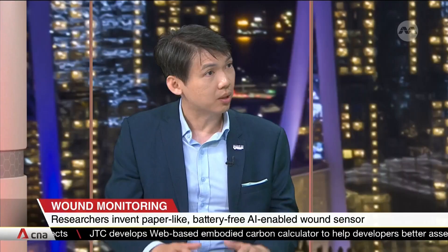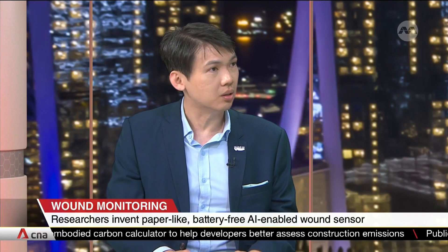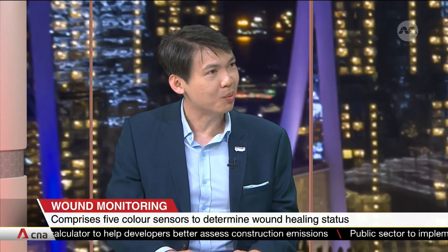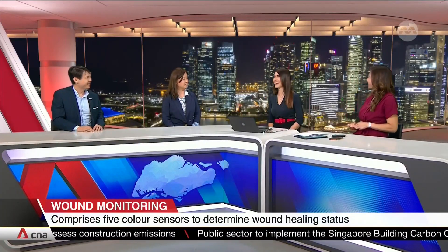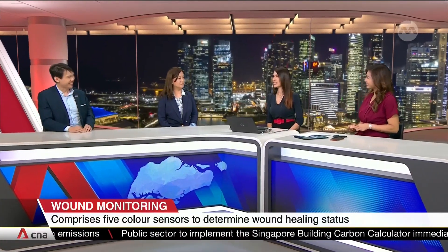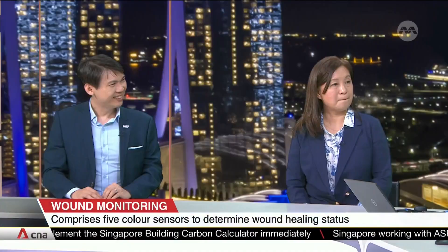We're very excited about doing trials with clinicians, and we expect maybe in three years or so we might see some commercial uptake. Six years in total to get it out there — but it has high impact. Thank you so much for coming into the studios to share more about this AI patch for wound healing, and we wish you the very best with the continued development of this.